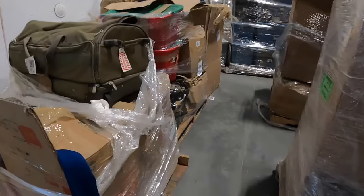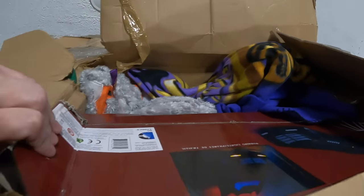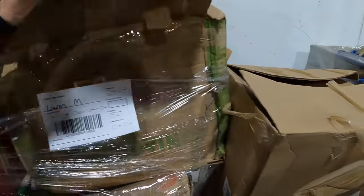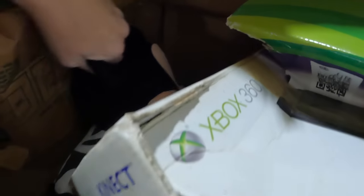Just checking out a couple of these. This looks like some pretty generic Christmas stuff. Batman: The Animated Series — it looks like it's in there. I think that might be worth maybe over a hundred bucks. Clothing in the bottom. Old coffee cups. Xbox box, some cords.